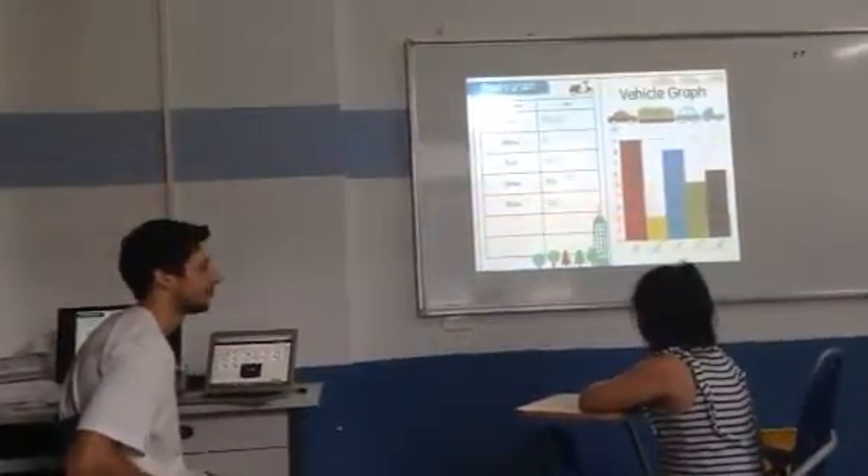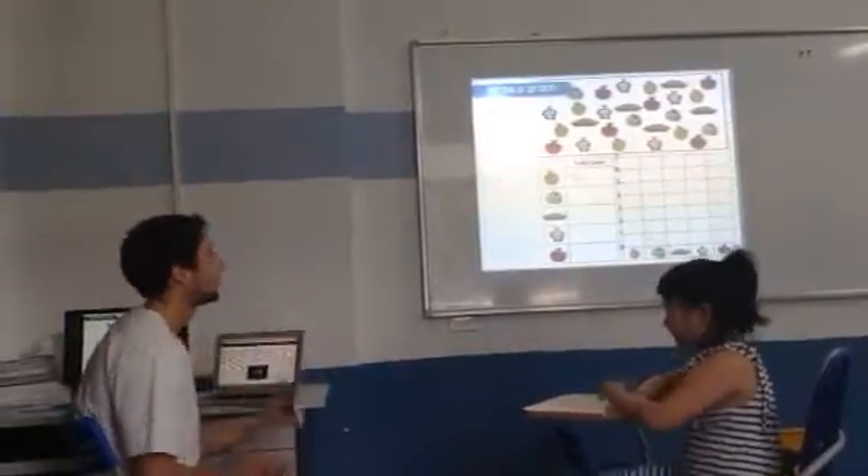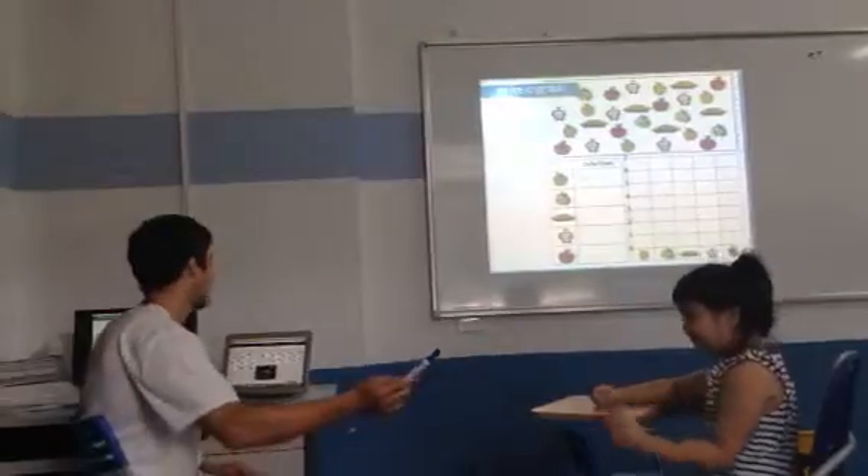There are five blue cars. Green. Five green. Yes. Okay. I'd like you to draw a graph. Can you tally the red apples, please?